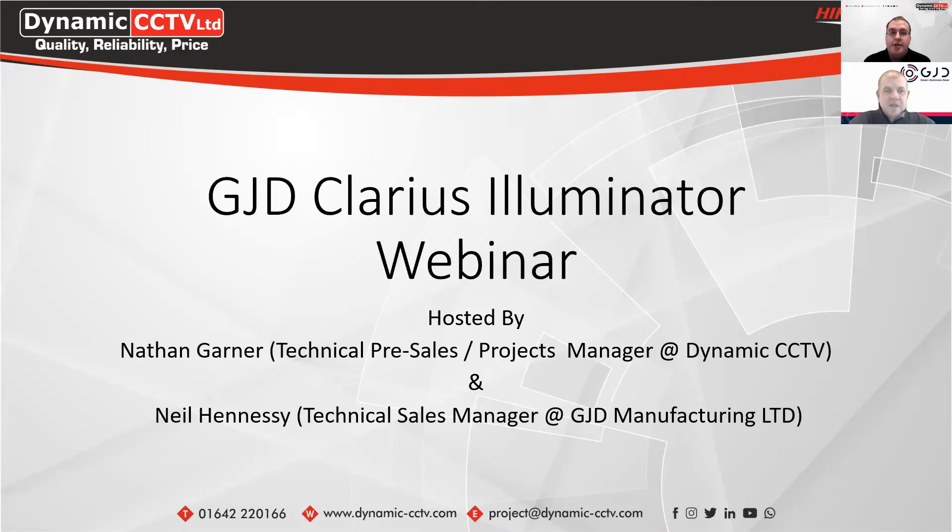Today we're going to be taking a look at the GJD Clarius Illuminator range. I've also got Neil today who's going to go through the background with the Clarius lighting range and all the different products available. It's a great piece of kit, especially with the dark nights coming in. We'll cover the IR units and also the white light versions, and Neil's got some demo videos showing how these work at night.